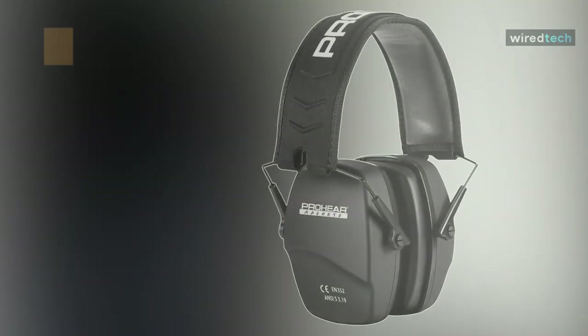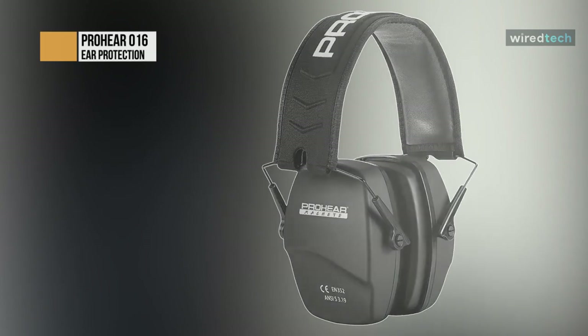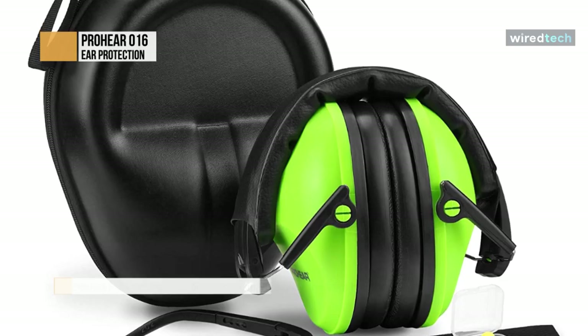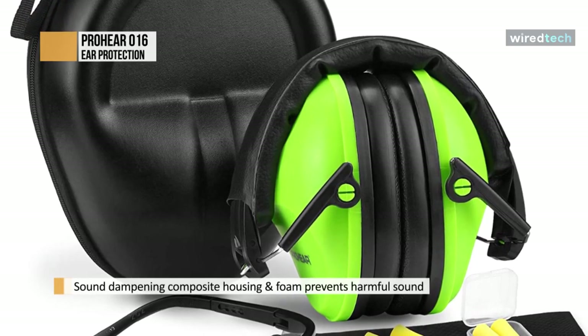Ears are sensitive and can be damaged easily. The damage could have lifelong implications, and you must understand that noise levels above 125 decibels for even short periods can cause permanent hearing loss. These high noise reduction rating earmuffs are one of the best ways to protect your hearing from damage.